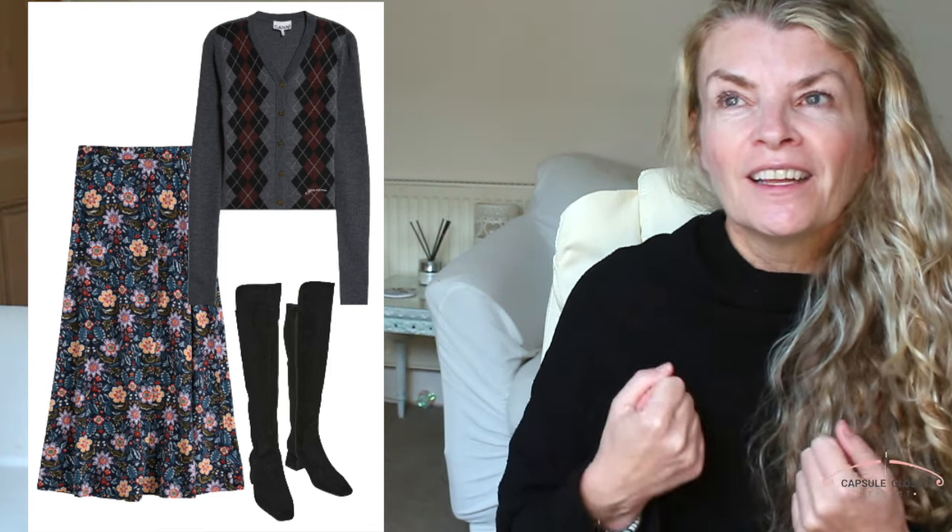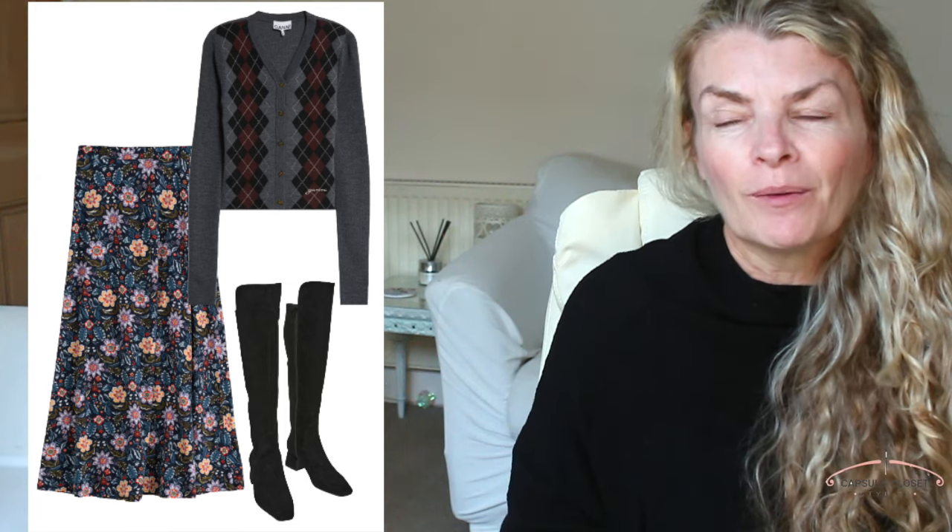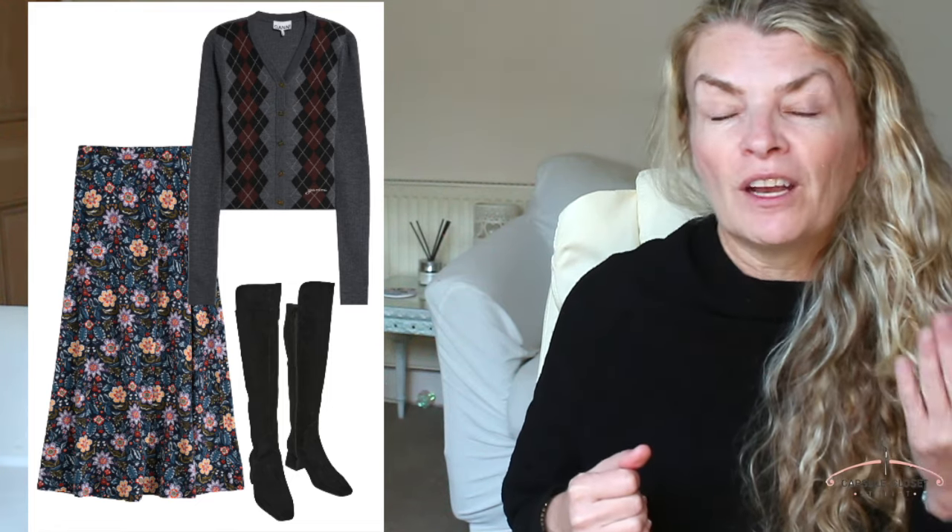The next one is Argyle knits — another favourite of mine. I've got some nice tank tops and a really lovely thick, cosy Argyle cardigan. There's something about the change in seasons; I really enjoy swapping my wardrobe around and getting the Argyle knits out. So far we've got florals, chunky knits, and now Argyle knits. Go for whichever colour works for you — a cardigan, jumper, or tank top. I really like picking one of the colours out of the Argyle knit and matching that to a shirt underneath, particularly in a v-neck tank top — that works really, really well.